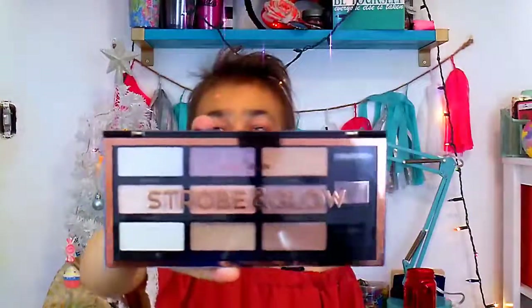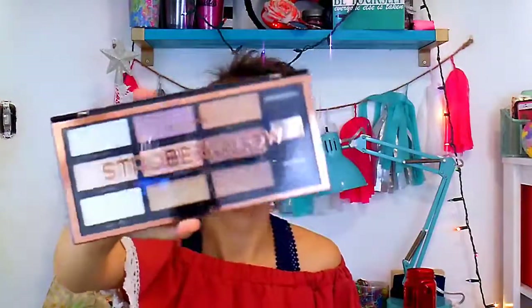This I'm actually so stoked about — it's the Pro Fusion Strobe and Glow Highlighter. No one knows how excited I am for this. I actually opened it up and started crying, not gonna lie. Those are all the colors that come in the palette, and you guys will be seeing this in makeup videos I'll be filming very, very soon.